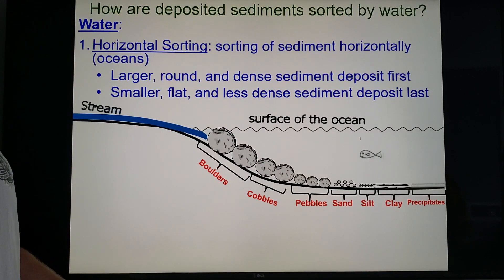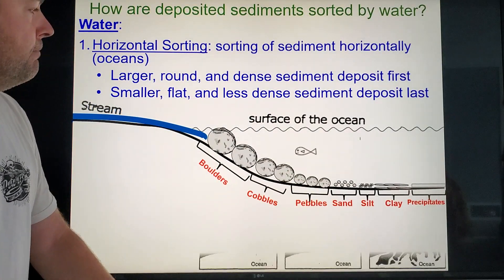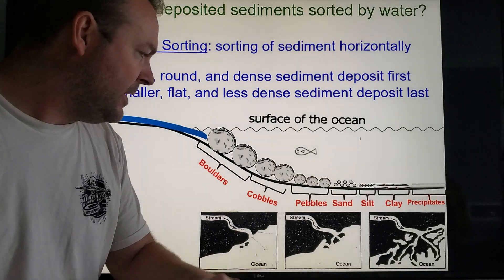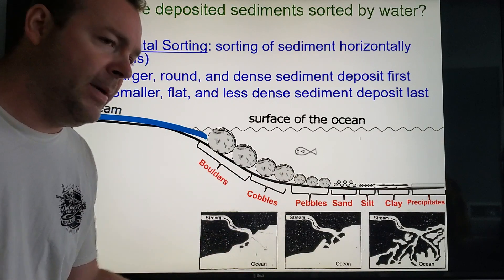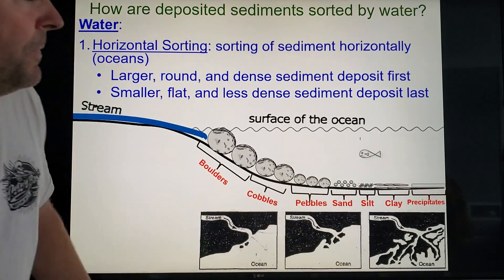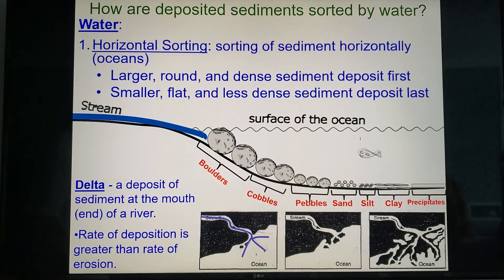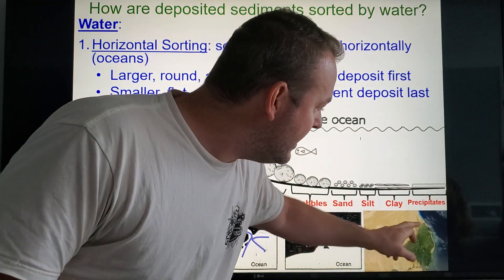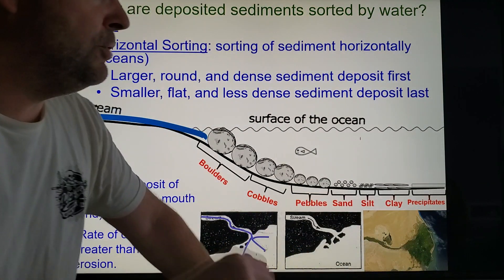So horizontal sorting happens when a fast-moving stream slows down gradually when it hits a large body of water. Another feature that forms as a result of this is a delta. You get a delta — like the Mississippi Delta — when the Mississippi River hits the Gulf of Mexico, it slows down, you get the same process. There's an aerial photograph of one where you can totally see the river and then the deposits it built up over time as it hit the ocean.